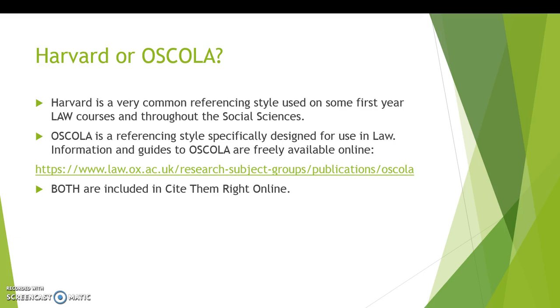If you want more information on OSCOLA, that's freely available online and there's a link here to the guides. Remember, both Harvard and OSCOLA are included in Cite Them Right Online.